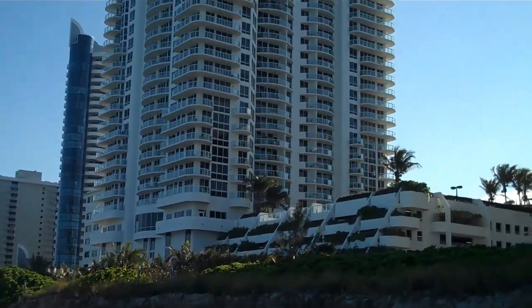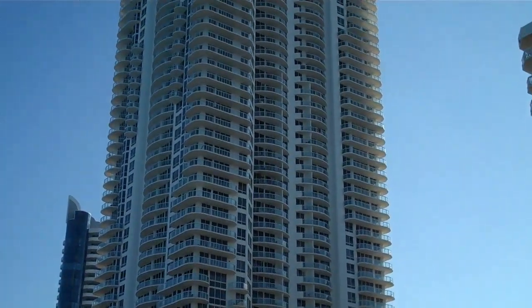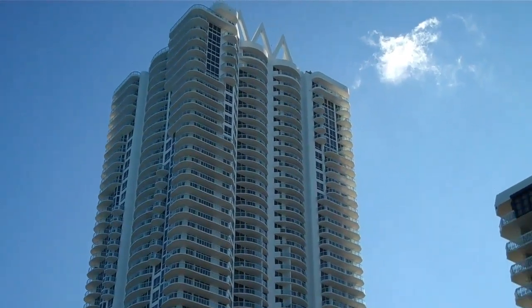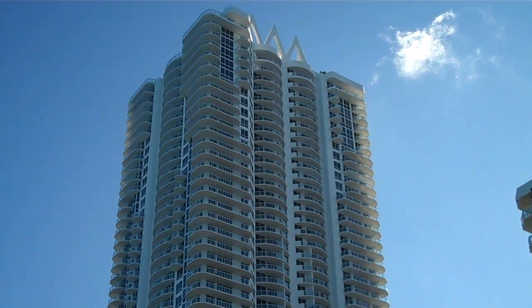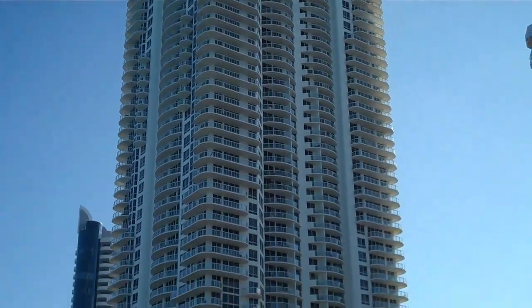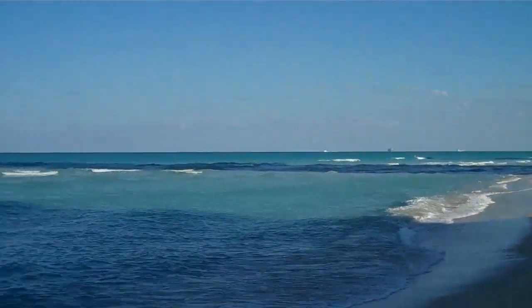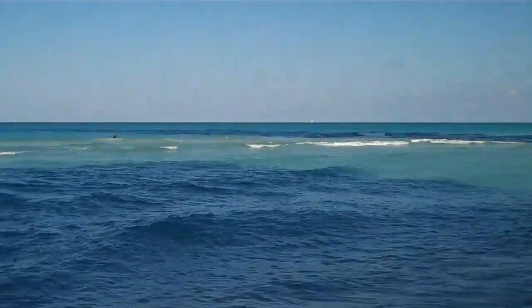For more detailed information about the Akoya building, feel free to contact Daniel at 786-234-9898. I am a broker associate with Condo Vultures and would love to assist you to find the best deal in the Akoya building. Thank you for watching — please come visit Miami.